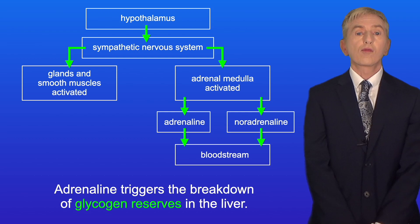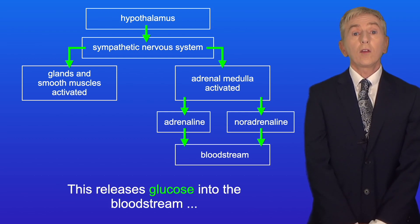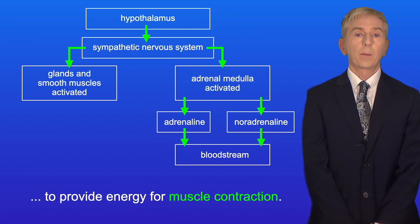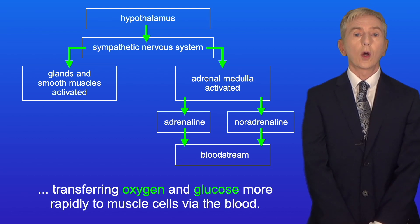Adrenaline triggers the breakdown of glycogen reserves in the liver — this is called glycogenolysis — releasing glucose into the bloodstream to provide energy for muscle contraction. Both hormones also cause the heart rate to increase, transferring oxygen and glucose more rapidly to muscle cells via the blood.